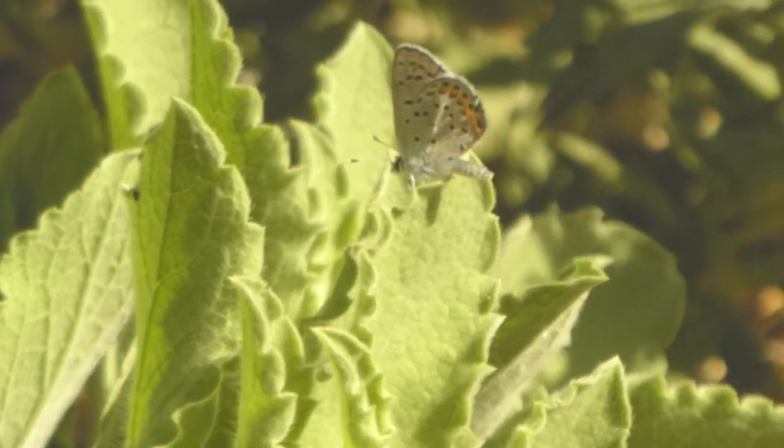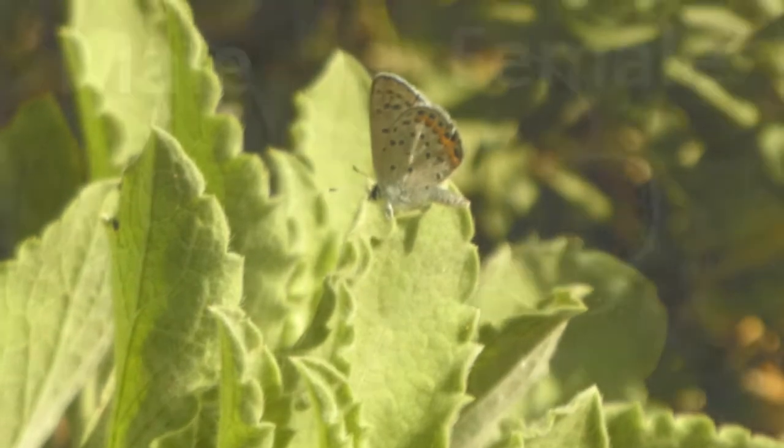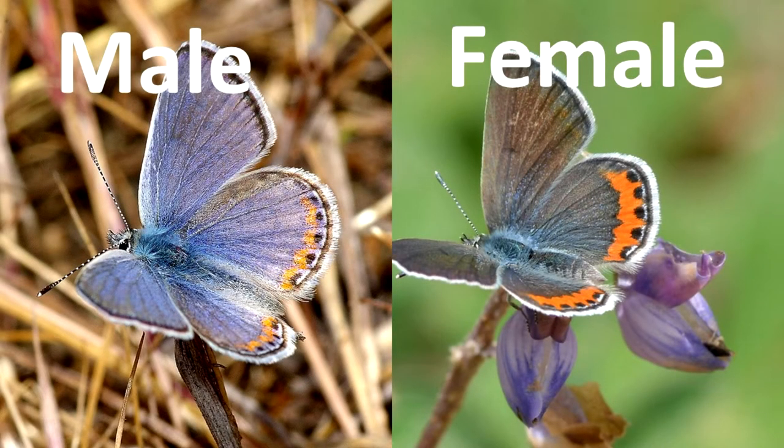Now if he opens up his wings, we'll kind of wait for him — you can tell if he's a male or female. The male has blue wings with dark edges, while the female has mostly brown wings.